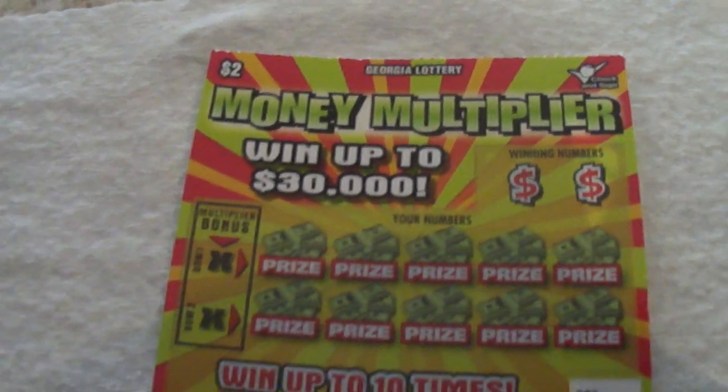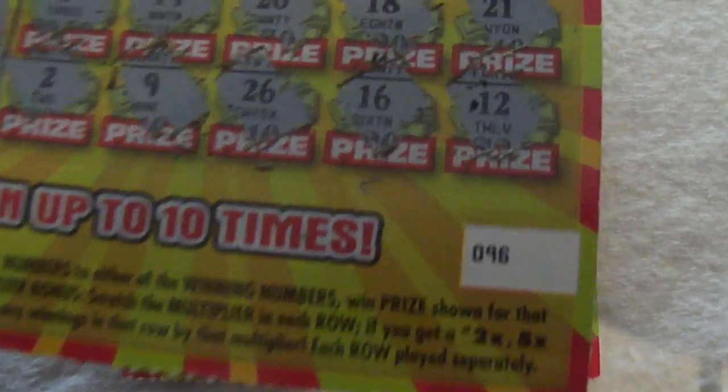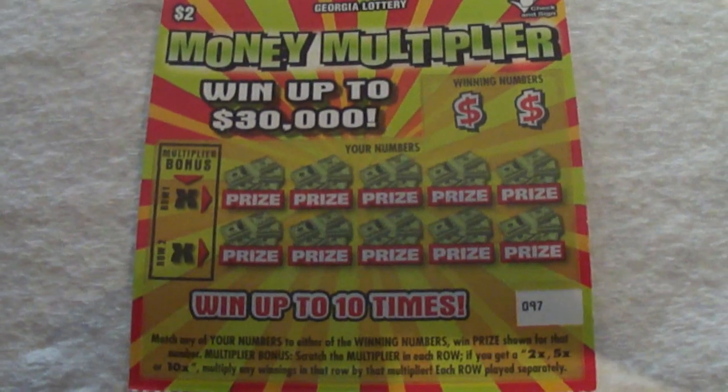Hey YouTubers, today I have a Georgia Lottery scratch-off. I just scratched one earlier — it was number 09096 on the row, and this is 09097. That one was not a winner, but we'll see if this new scratch-off is going to be a winner — it was right behind it in the same row.